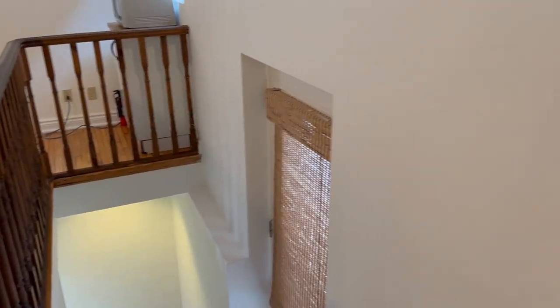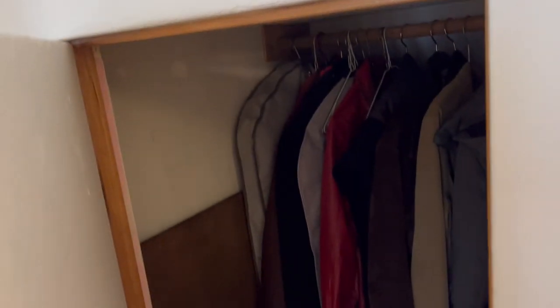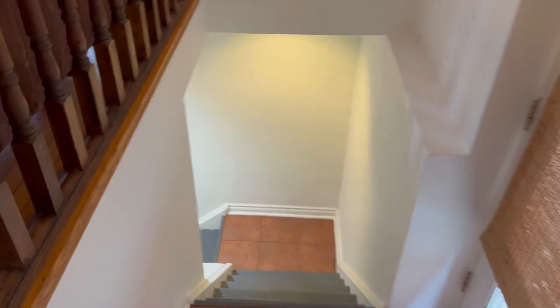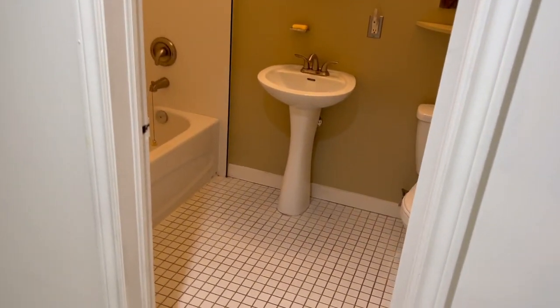The side entrance makes it convenient to access the basement and to come in with your groceries. There's a little front entry closet and you can add more built-ins if you want. What's so great about the 147-foot deep lot is that there's no laneway, so you get more garden space — really great if you've got kids, if you're a gardener, or if you've got dogs.